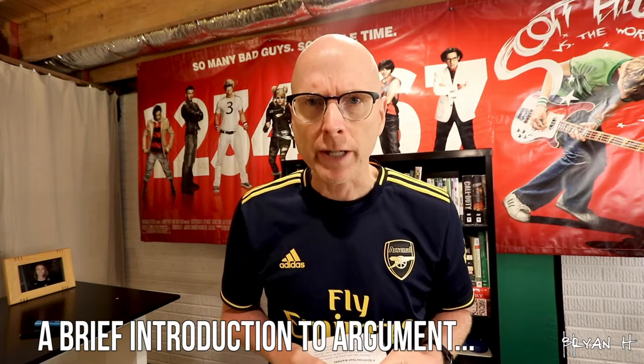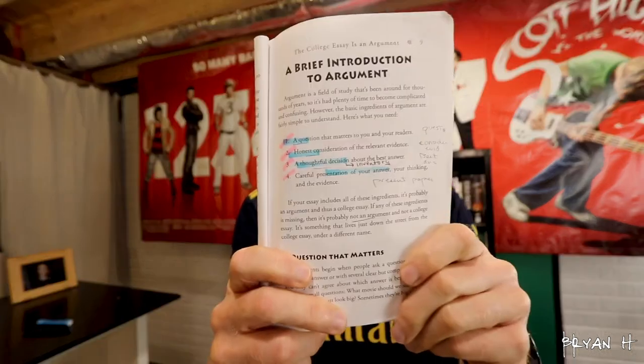I'm going to go to page 9 in the textbook. If you have the new version of the text, we're looking for the heading called 'A Brief Argument Introduction.' There are four things listed there that are honestly the four most important things I'm going to tell you all term long. It starts with a question, then a consideration of evidence, then a decision about that evidence, and finally a careful presentation of your answer.